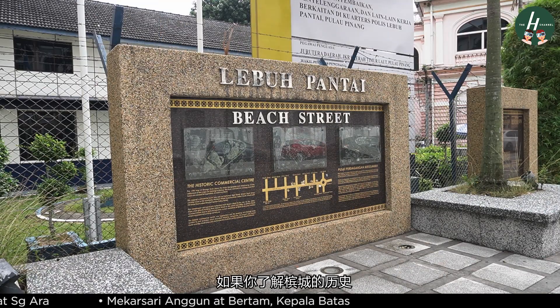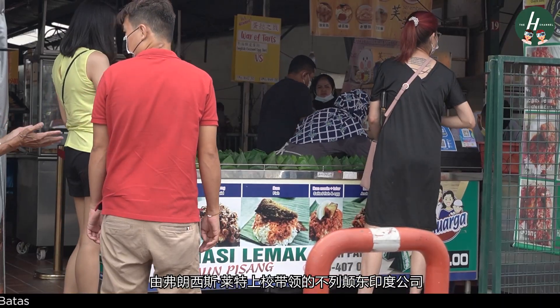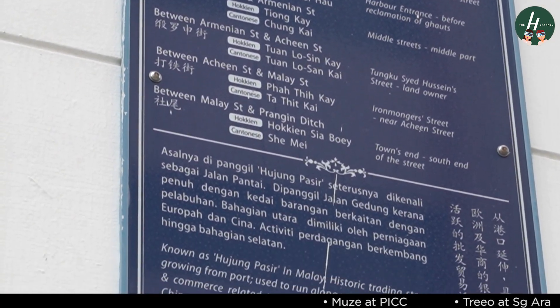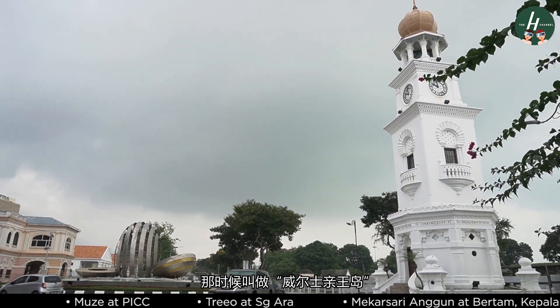If you're familiar with the history of Penang, you will know that this island state used to be a colonial settlement. The EIC, or the East India Company, led by Captain Francis Light, paved towards the former establishment of Penang, then known as the Prince of Wales Island.